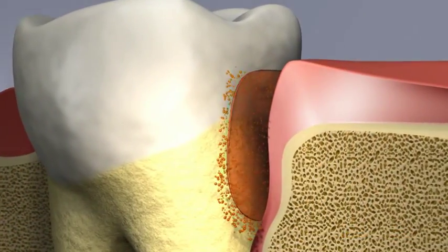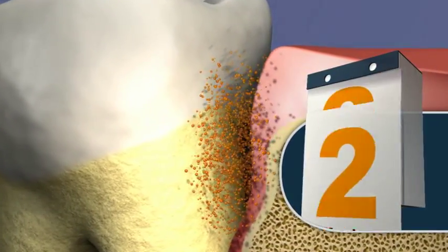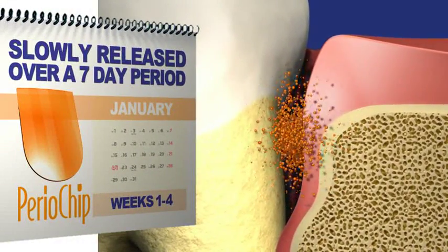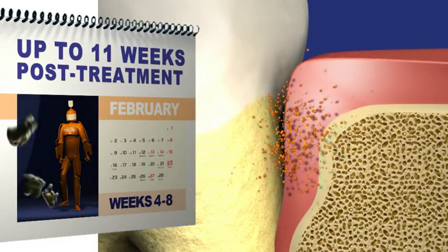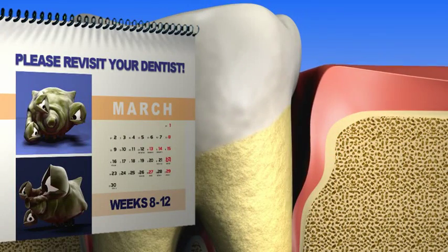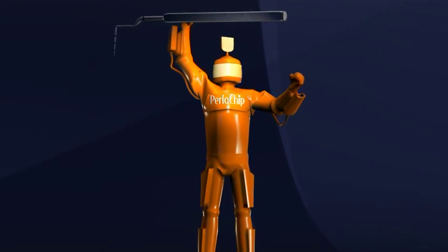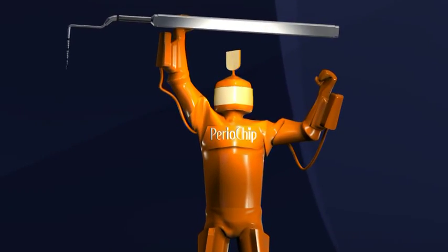The chlorhexidine in Periochip is slowly released over a 7-day period, keeping the bacteria in the periodontal pocket suppressed up to 11 weeks post-treatment, which allows for better healing of the periodontal pocket. This means the scaling and root planing procedure will be more effective.